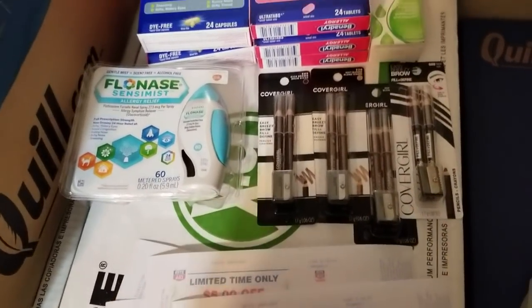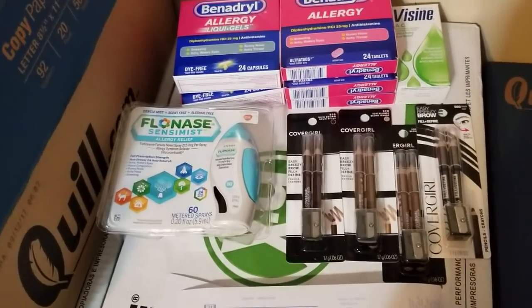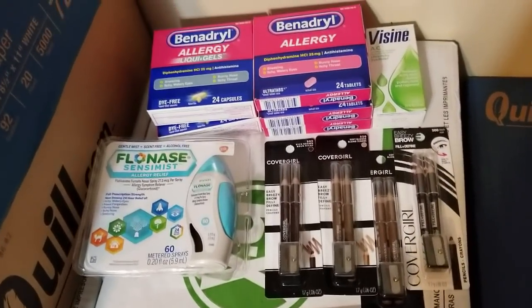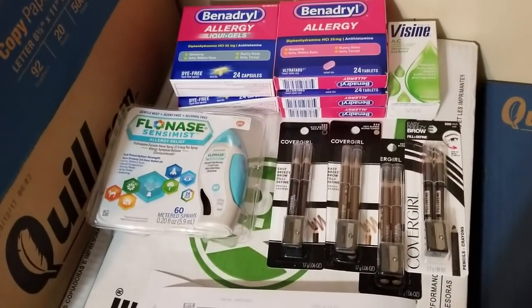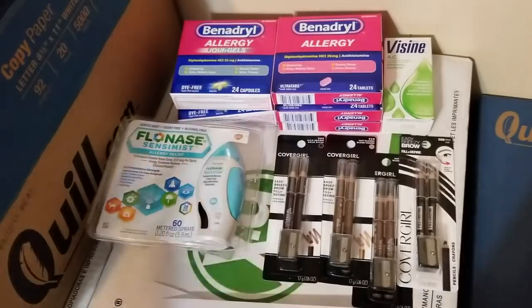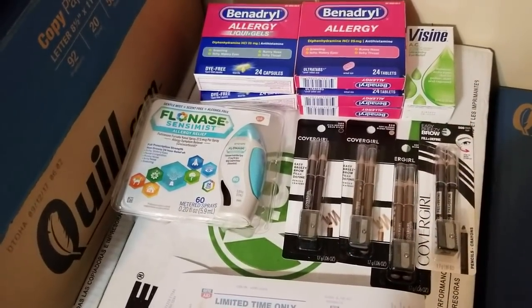These $5 off $20 coupons expire on Christmas Day, but that's what I've got if I feel like getting some other stuff this week. I'll make a video — I need to look through all my inserts to see if I have any more Covergirl coupons. That's about it, I'll talk to you guys later.